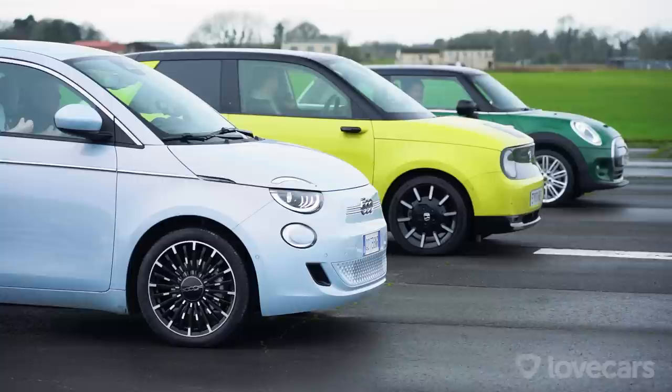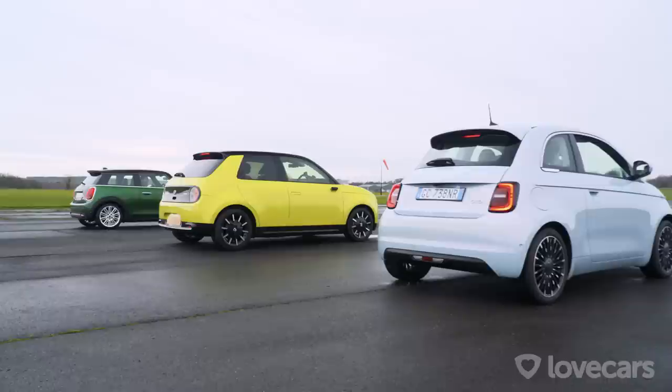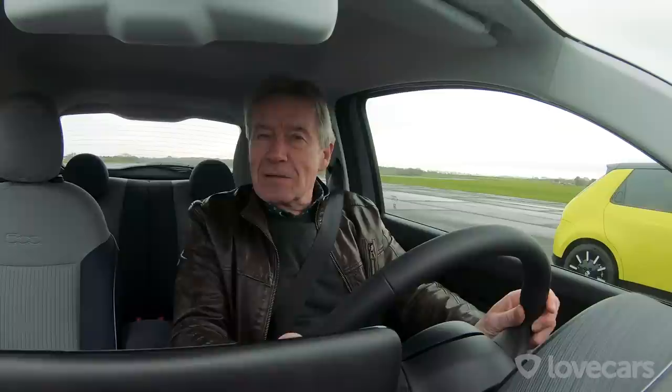Drag race time. Sport mode in the Mini. The Honda has rear-wheel drive unlike the other two, with 0-to-60 in 8.3 seconds — Paul looks confident but it'll be closer than he thinks. The Fiat has the middle power — 87 kilowatts, which multiplied by 1.36 gives 118 horsepower in modern numbers.